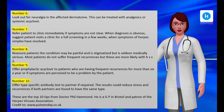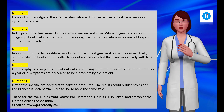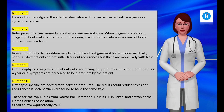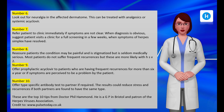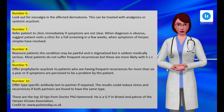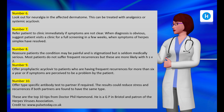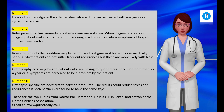Most patients do not suffer frequent recurrences, but these are more likely with HSV-2. Sections are no longer routine when the patient has a recurrence at term and the risks of vaginal delivery for the fetus are small. Advice on pregnancy, transmission, relationships, and stigma is available from the Herpes Viruses Association website and helpline. Number nine: offer prophylactic acyclovir to patients who are having frequent recurrences — more than six a year — or if symptoms are perceived to be a problem by the patient.